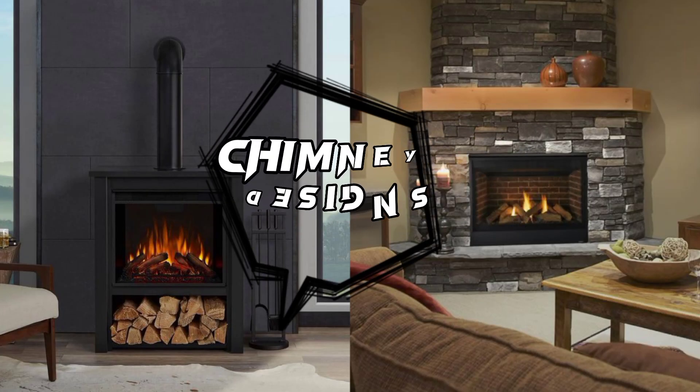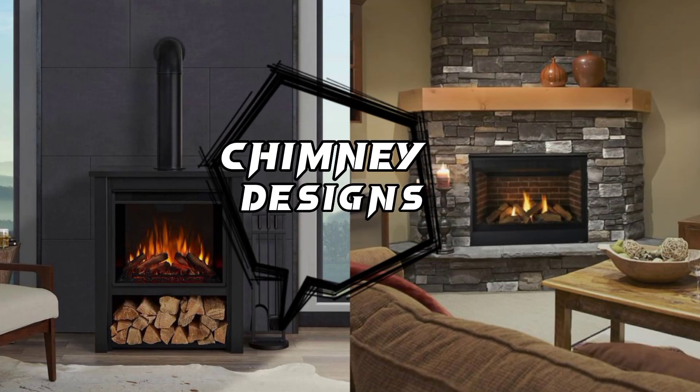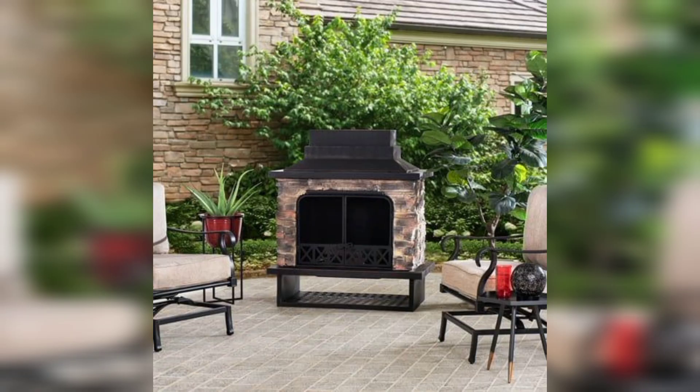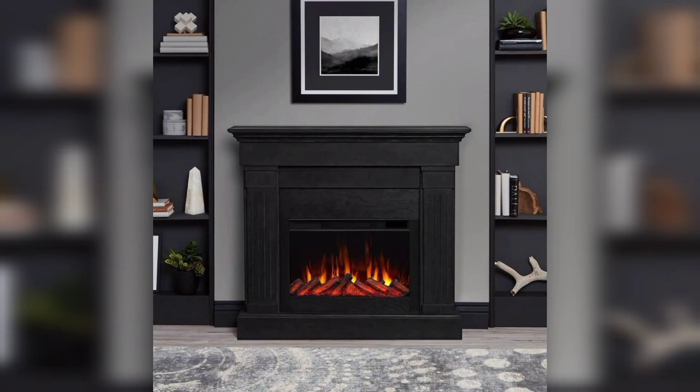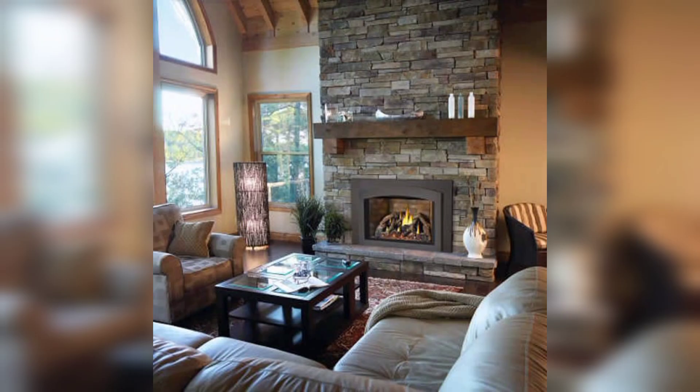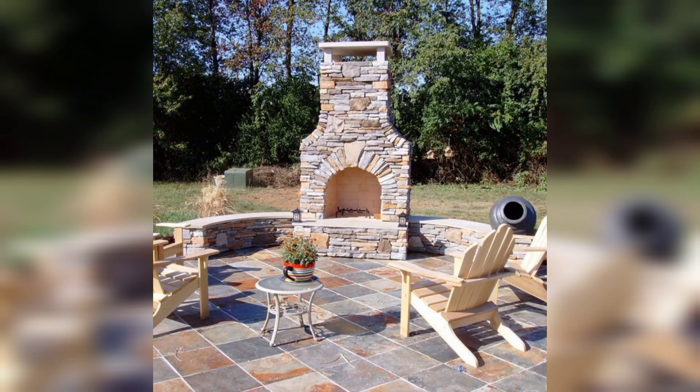Hey guys, are you looking for chimney decor designs? Look no further. Welcome to my YouTube channel. Today I will show you how to elevate your home ambience. When it comes to home decor, the chimney often gets overlooked as a merely functional necessity. However, with some creativity and a touch of imagination, your chimney can become a focal point of beauty and charm in your living space.